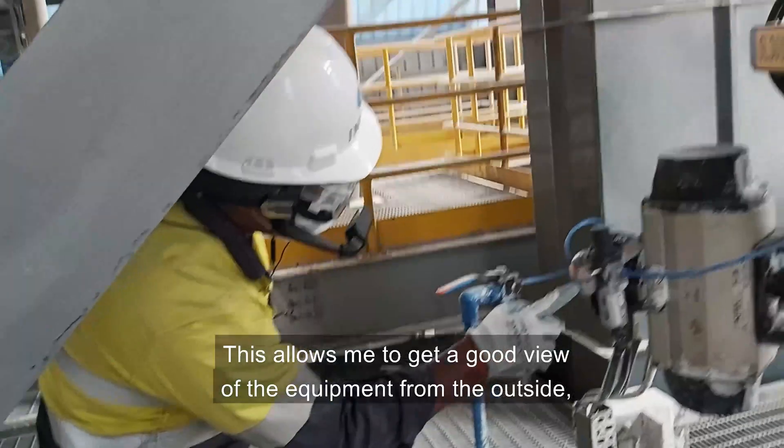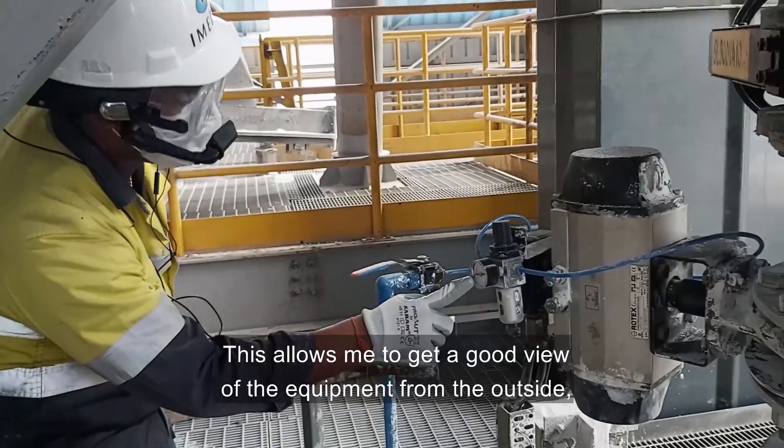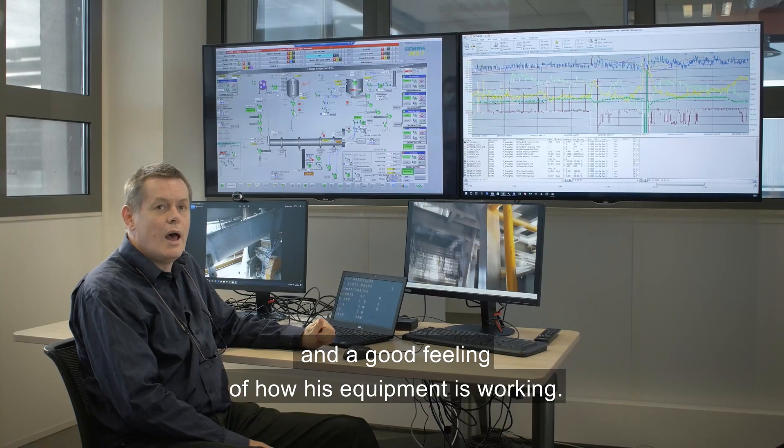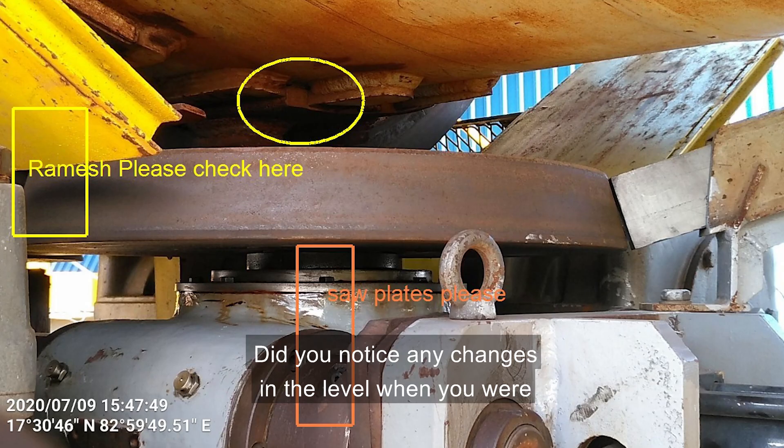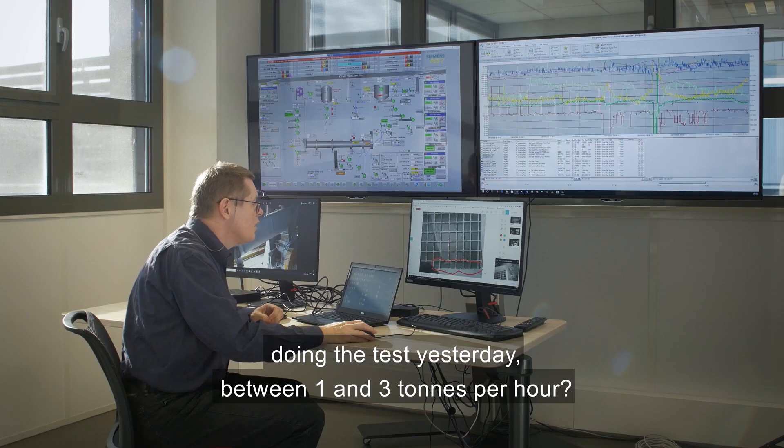This allows me to get a good view of the equipment from the outside and a good feeling of how this equipment is working. Did you notice any changes in the level when you were doing the tests yesterday between one and three tons per hour?